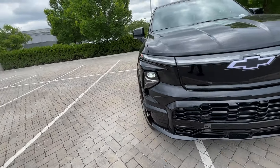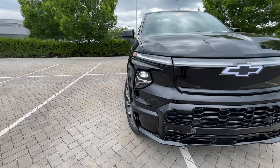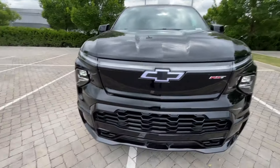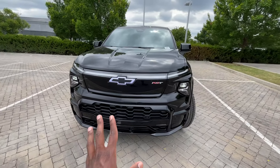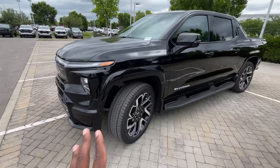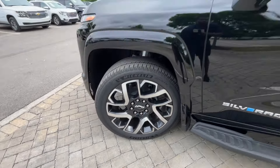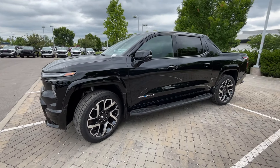There's a really big difference between the RST and the work truck model. They have their similarities, but this just looks so awesome. I love the grille down here — we have the illuminated bowtie, the LED light strip, and the LED headlamps. In this black, it just has such a stance to it. One of the things that really makes this stand out are these 24-inch aluminum wheels. They're absolutely massive, but they really look good on this truck.